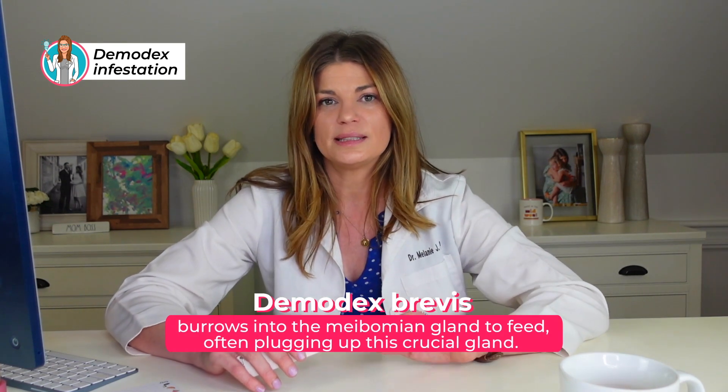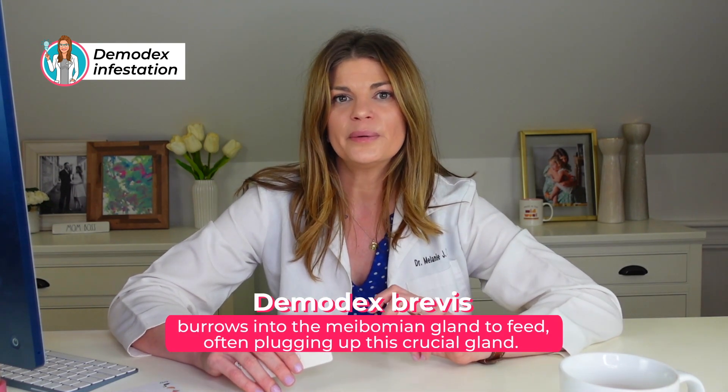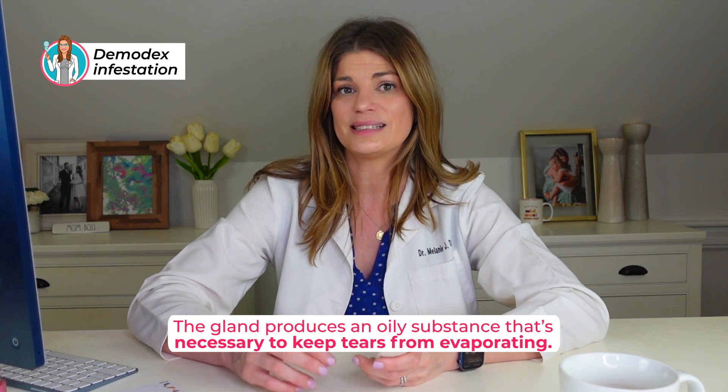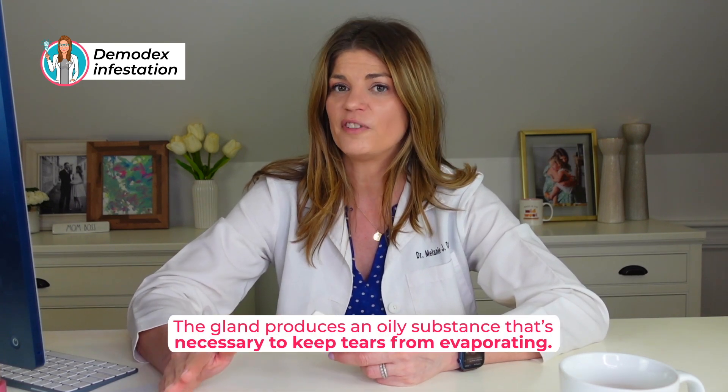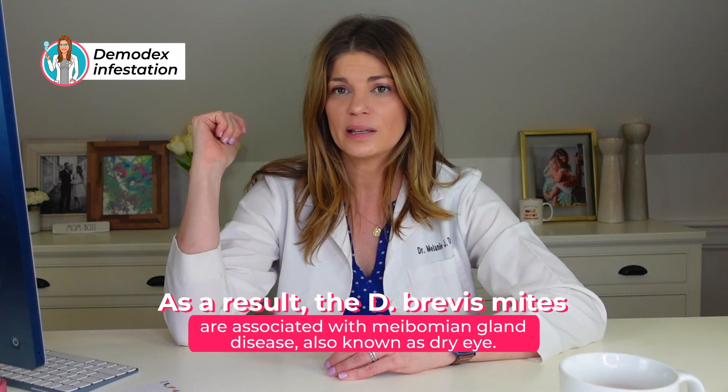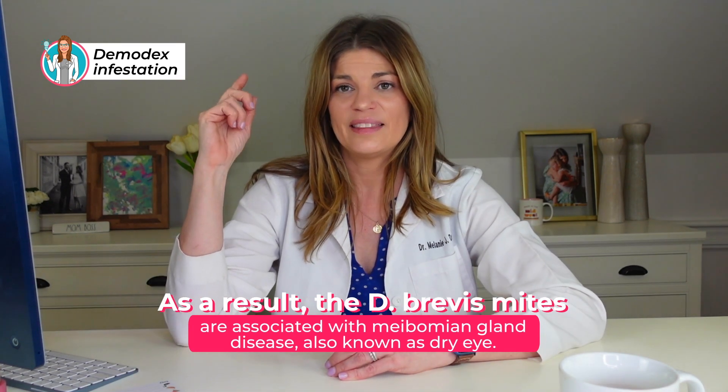The other species, Demodex brevis, is burrowing into the meibomian gland to feed, often plugging up that crucial gland. This gland is so important — 86% of dry eye has a meibomian gland issue. The gland produces an oily substance necessary to keep tears from evaporating. As a result of the brevis species getting in there, you can have meibomian gland disease and that can cause dry eye.